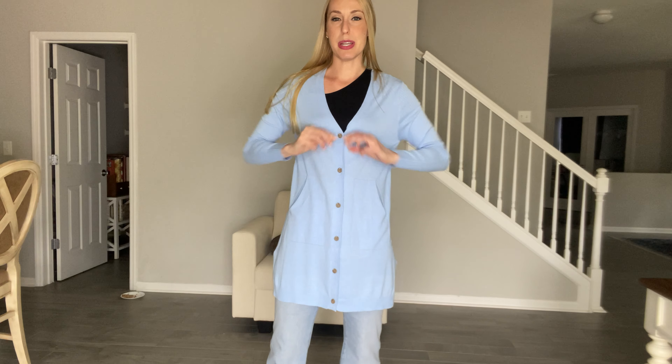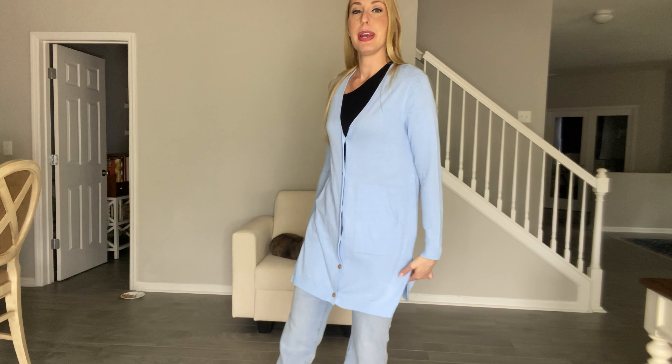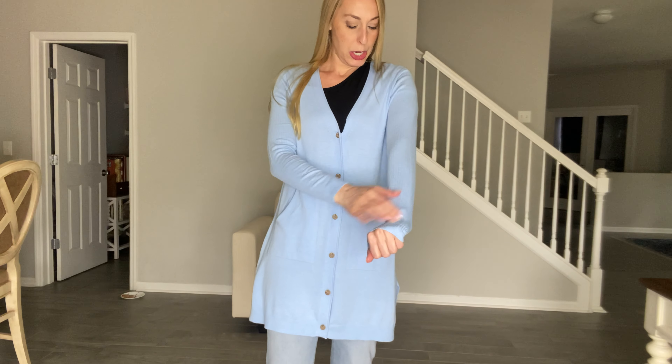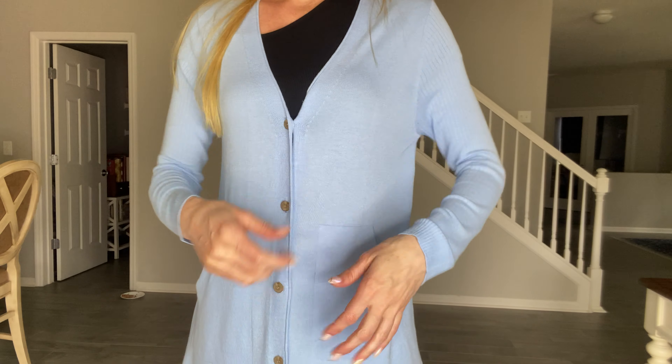Hey there beautiful friends, it's Carissa. I have this really gorgeous long cardigan on. It has some slits here on the side. It does have a button all the way up and a little v-neck going on. Really soft, very lightweight for summertime.